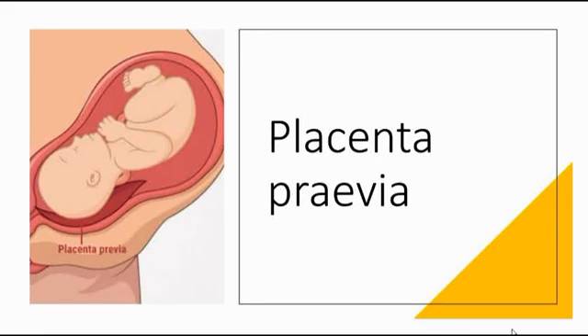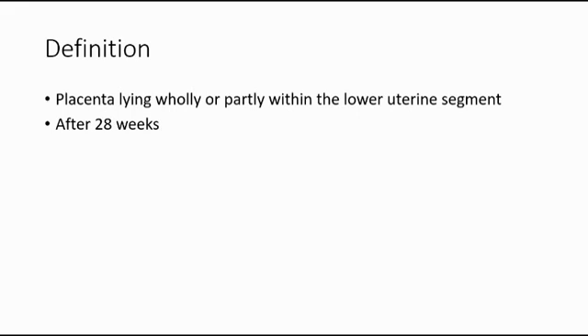In this video, I'm going to talk about placenta previa. Placenta previa is the placenta that is lying wholly or partly within the lower uterine segment. Normally, placenta previa is diagnosed after 28 weeks of gestation because that is when the lower uterine segment is fully formed.